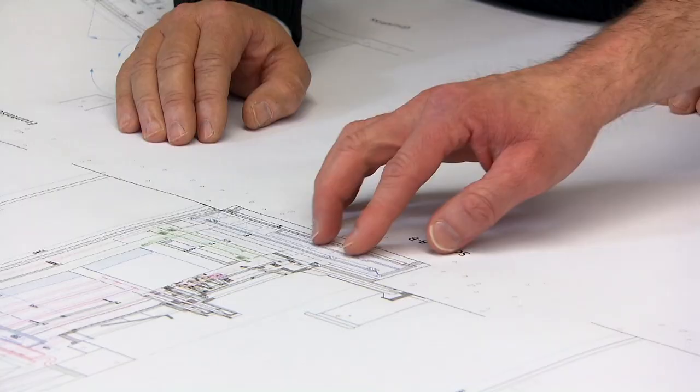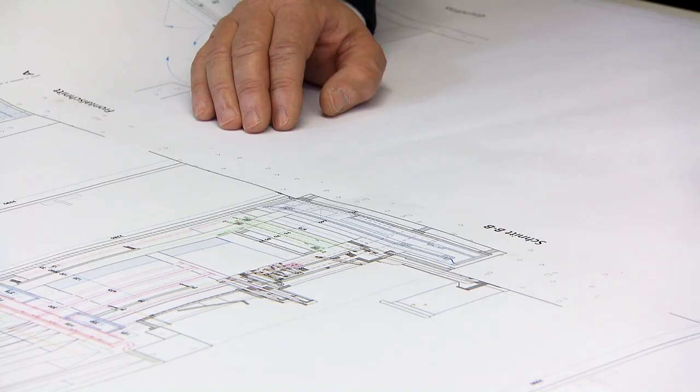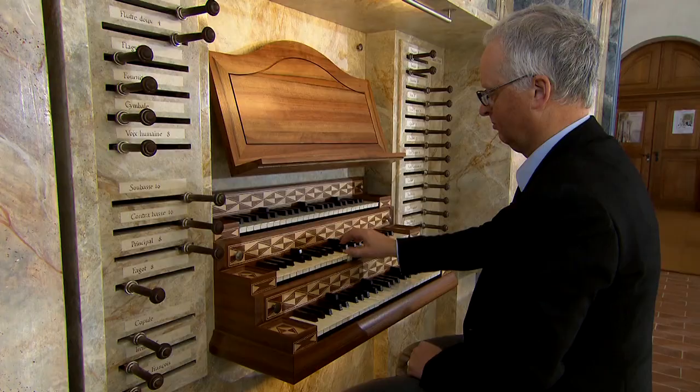The first drafts are produced during the bidding phase in our design office. Later, all the detailed plans are drawn here for the workshop. Our designers are skilled organ builders who have undergone extensive training, and they oversee their projects from the very first hand-drawn concepts to completion in a church or concert hall.